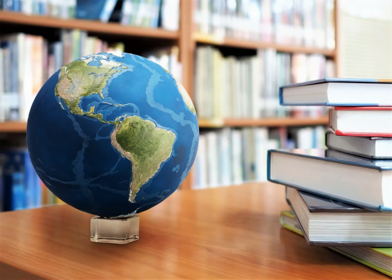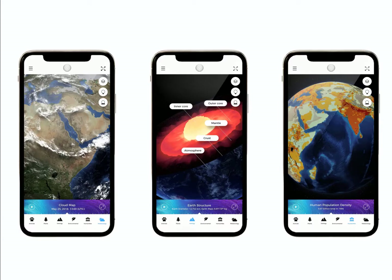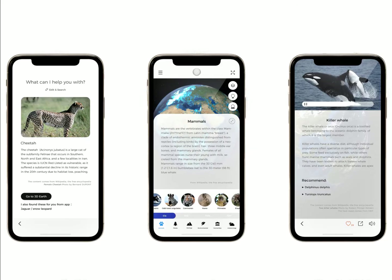The accompanying app provides an extensive collection of data, classified into six main categories: Geology, Animals, Plants, Environment, Humanities, and Meteorology. In the Geology section, for example, you can study the formation and evolution of our physical planet, while in the Animals section you can learn about the habitats of animals and trace their migration patterns.